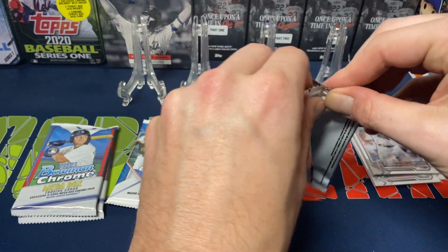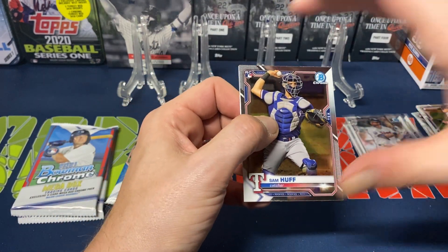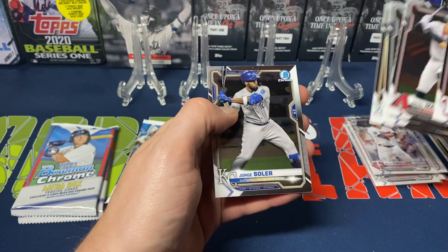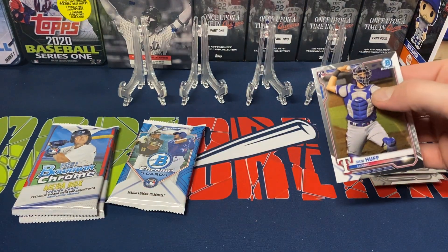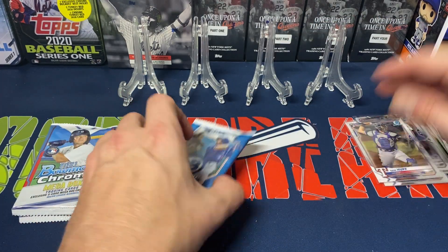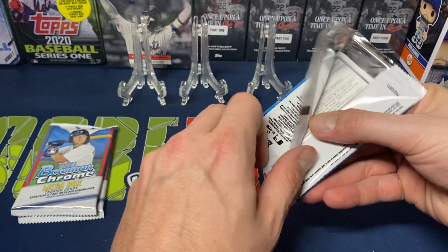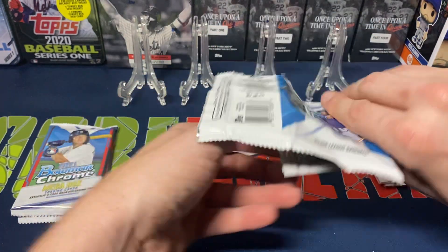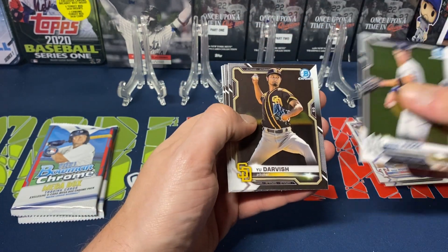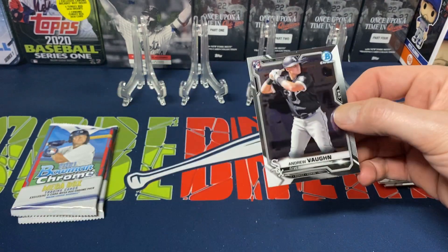Two more of the regular packs and then we get to the mega box exclusive packs. Sam Huff — not a bad rookie there — Ke'Bryan Hayes, Kyle Lewis, Jesus Luzardo, and Jorge Soler. Really nothing too wild. I have seen a lot of people who opened a box where one of the packs inside were exactly the same — same cards, same order. Then Aaron Judge, Yu Darvish, Joey Gallo, Austin Hayes, and Andrew Vaughn — another nice rookie.